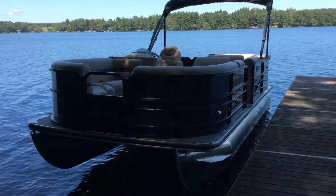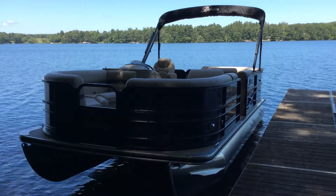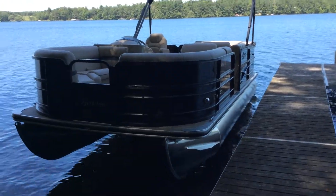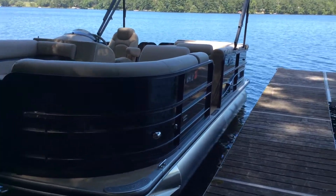Hi, this is Zach with Don Johnson Cumberland Motors and Marine. Today I'm showing you this 2017 Berkshire 22 CL CTS — this is the blackout edition, so it's got all black rails. This is a 22-foot boat.